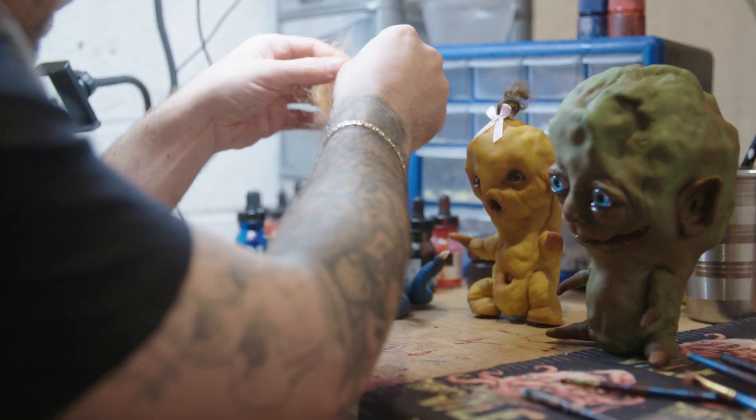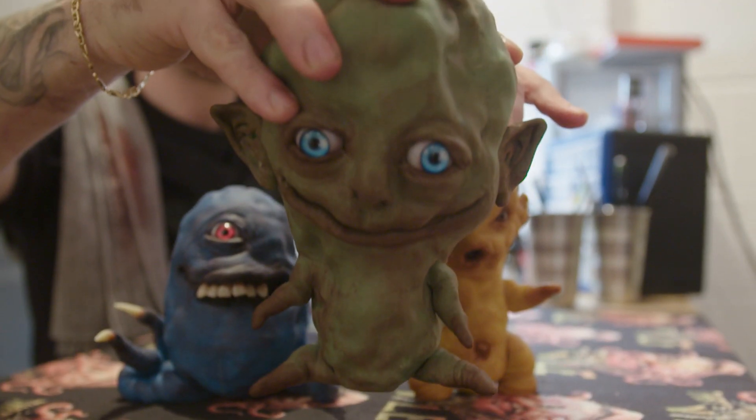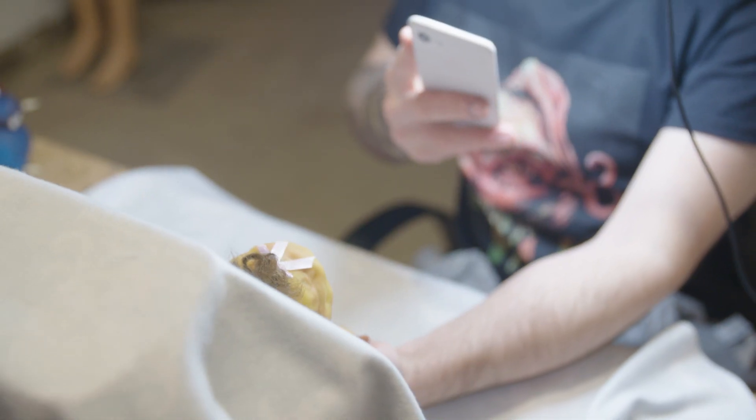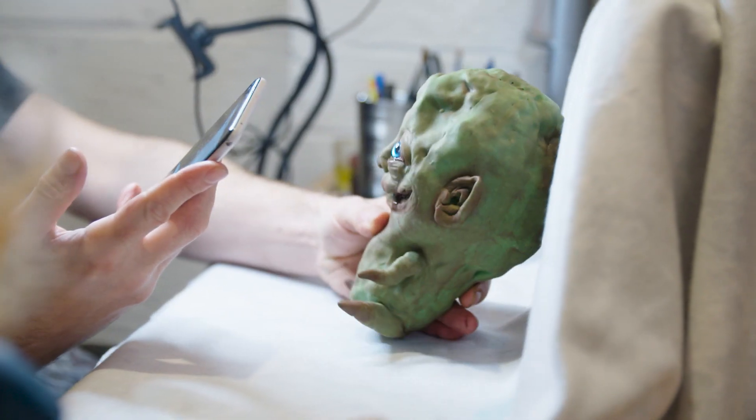I'm going to attach some hair. I'm happy with how they've turned out. I'm gonna take some photos of them for my Instagram and Etsy. I'm gonna sell the smaller two probably about £60 and the larger one probably about £70 to £80. The photography part is very important.